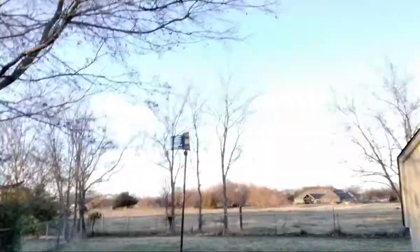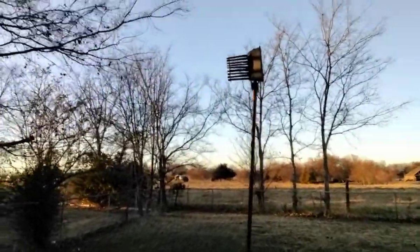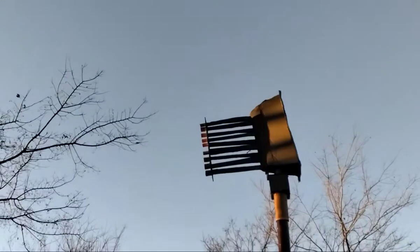Alright guys, guess where I'm at. I'm finally back at the Rush Springs WS-3000. And as you can see, it still has no driver covers.